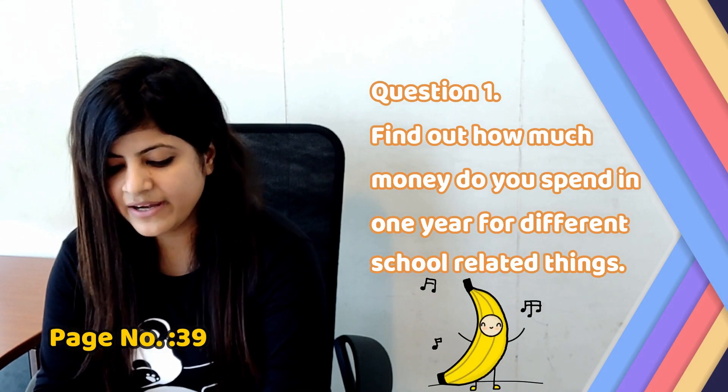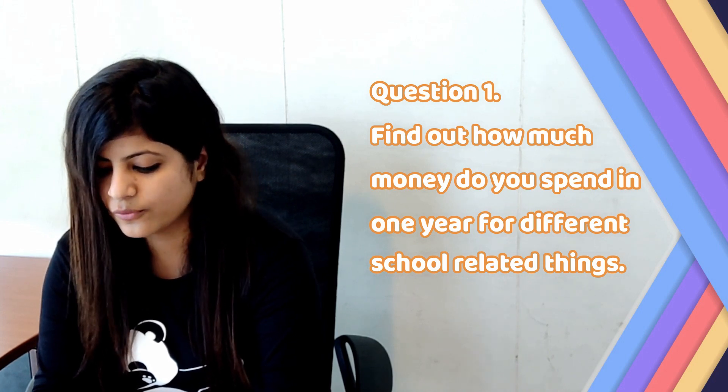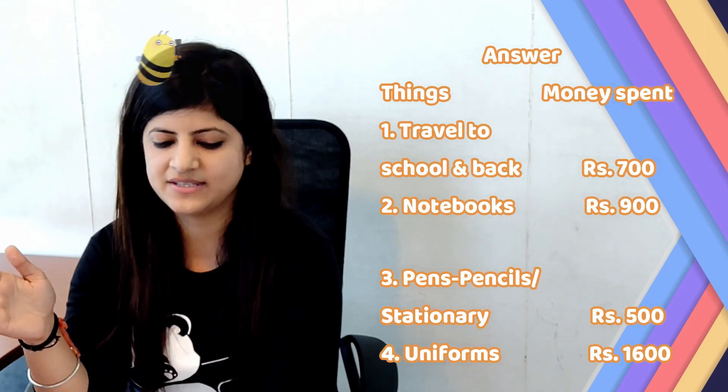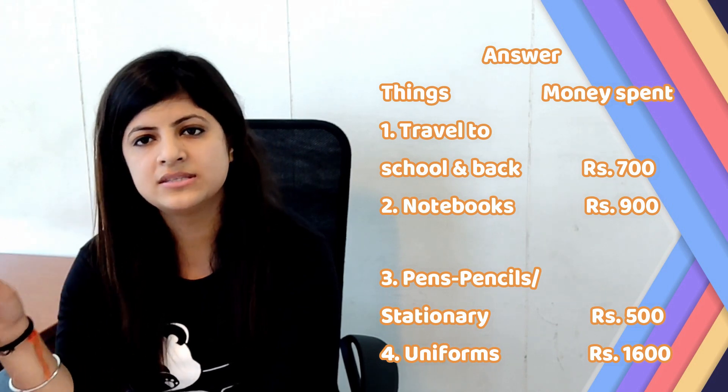Now let's start with the first question on page number 39. Question number 1: Find out how much money do you spend in one year for different school related things. Answer: There is a table with two columns — one is 'Thing' and the other is 'Money Spent'. Number 1: Travel to school and back — Rupees 700.